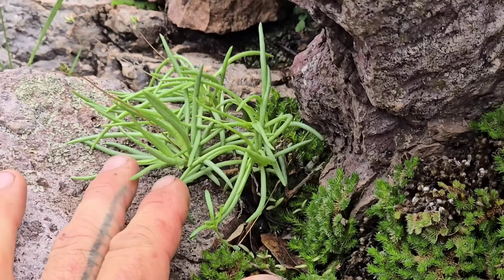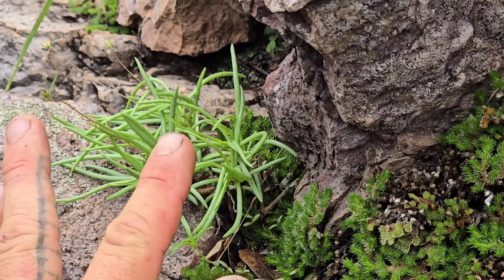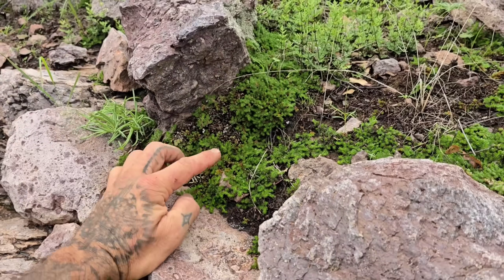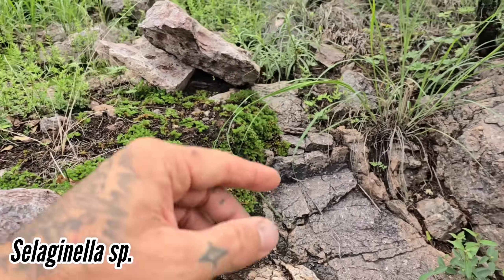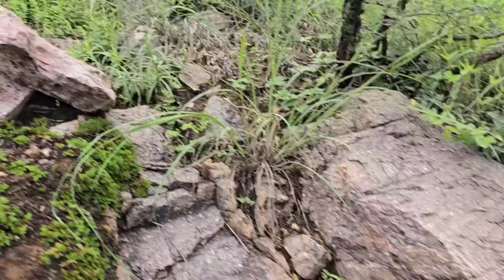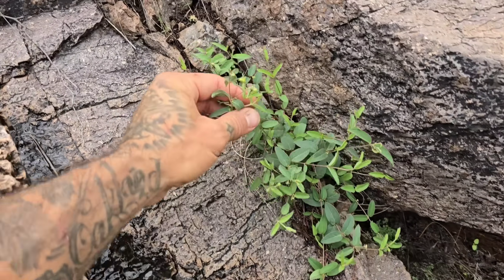Look at this Femaranthus — holy shit, the thing is just starting to flower. Got our friend Selaginella everywhere. More Pteridaceae — forget the genus, got to look that up later if I've observed it before. We got that Malpighiaceous thing over there.